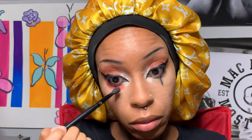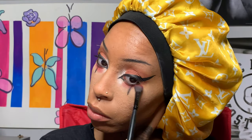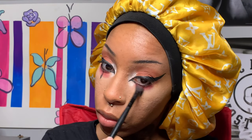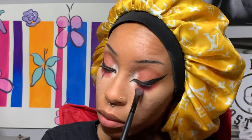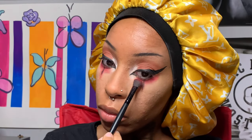Now I'm taking some red eyeshadow and smoking that on my bottom lash line, and I'm also going to smoke it out on that line I just created to smooth everything out. Then I'm going to drag it up towards the wing I created as well, because I want this look to be really grunge and semi-dramatic.